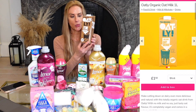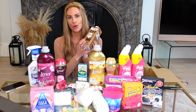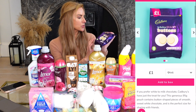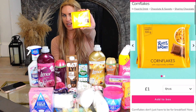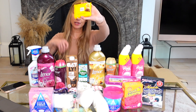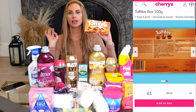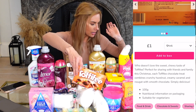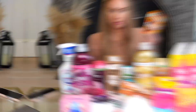Moving on to the more edible treat side of the haul. First, I got some oat chocolate milk — I love having this chilled with ice, and since I can't drink normal dairy, this is great at only £1.50, cheaper than the supermarkets. I also picked up white chocolate giant buttons, Ritter Sport Cornflakes chocolate — absolutely delicious at a pound — toffee fudge at a pound, and a bag of Revels. I love all of them apart from the coffee ones — eating Revels is like a form of roulette.